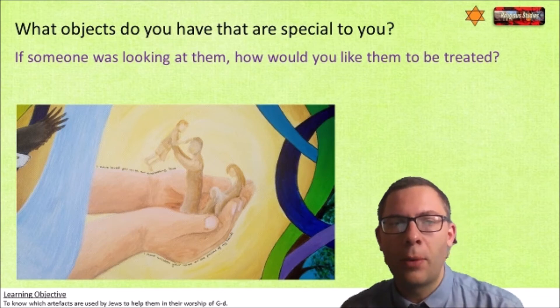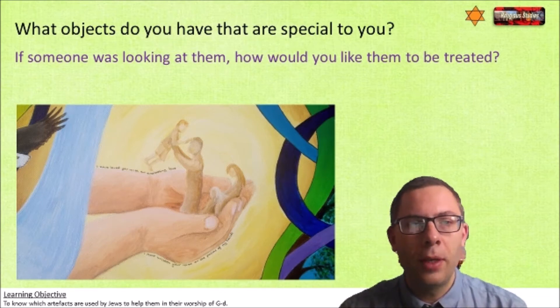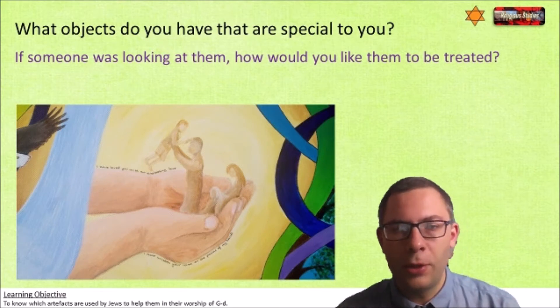It was drawn a few years back when my kids were still quite young. We hang this on the wall and look after it. And I wonder what you've got that is precious to you. If somebody was to come and look at that object, to try and touch or handle it, how would you expect them to do it? So just think for a moment about something that's special to you and how you'd like that to be treated.